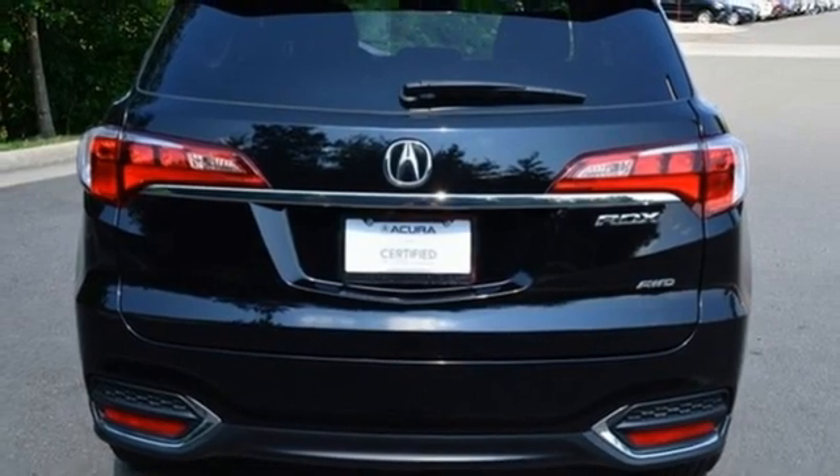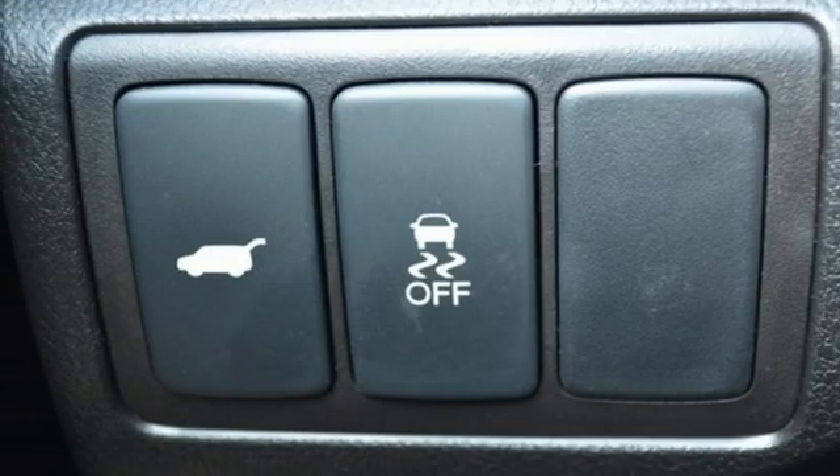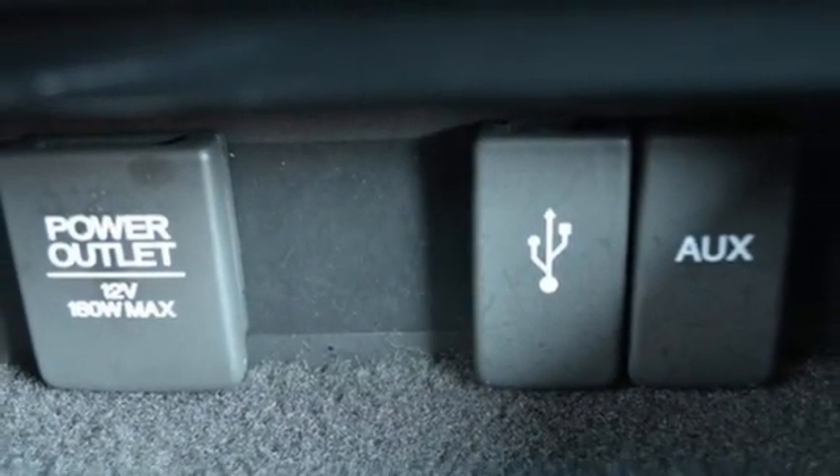Auto-dimming rear view mirror, AM-FM satellite radio, doors and push-button start proximity key, dual-zone climate control, and V6 engine.